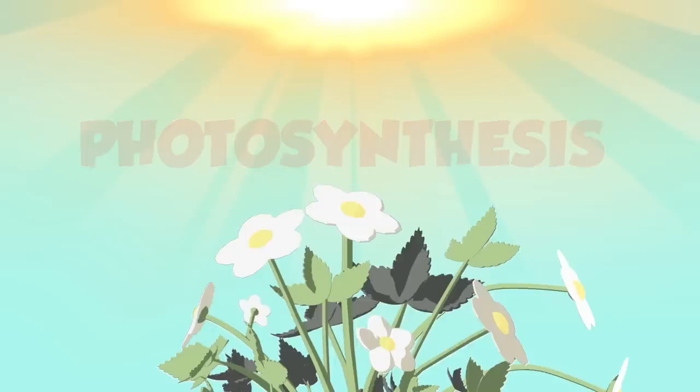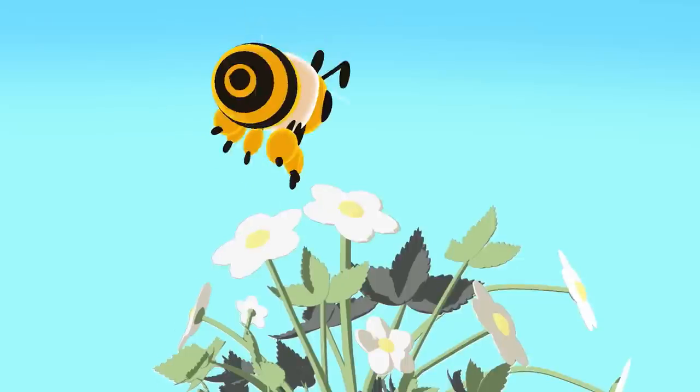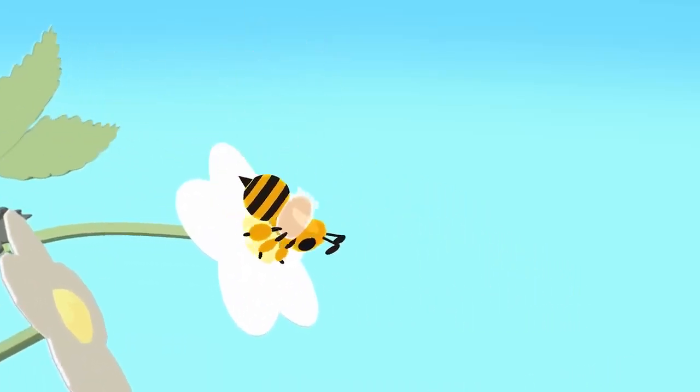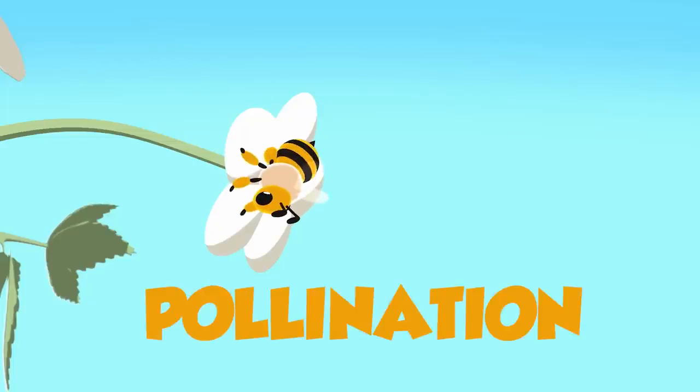At the end of the stem is a flower. Flowers are the part of a plant that create the fruit. Flowers are also important because they attract bees. Bees benefit plants by taking pollen from one plant to another, which helps plants grow their fruit. This is called pollination.